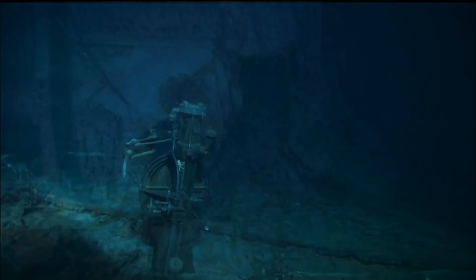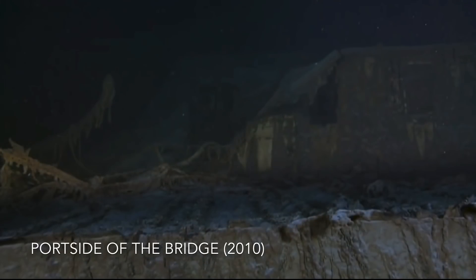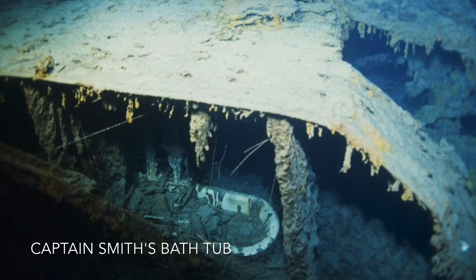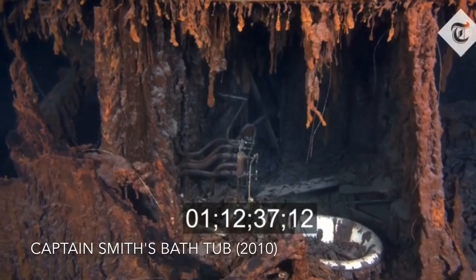By 2010, most of the debris strewn across the forward end of the boat deck and the superstructure had largely deteriorated, including the curved-over sections of the officers quarters. In the August 2019 expedition, it has been announced that the starboard side of the officers quarters has collapsed onto the deck, most likely taking Captain Smith's bathtub with it, which was a favourite among Titanic enthusiasts.